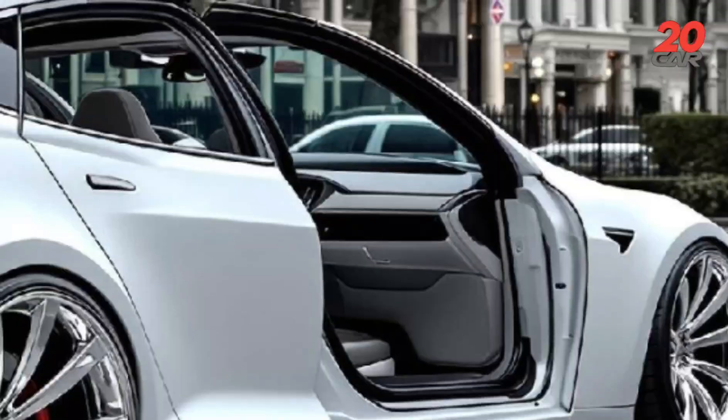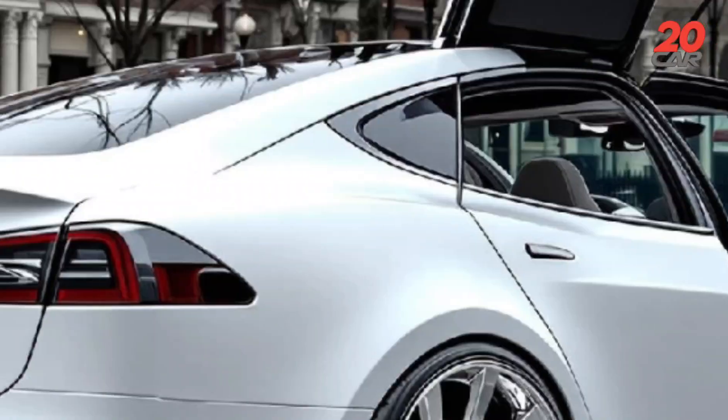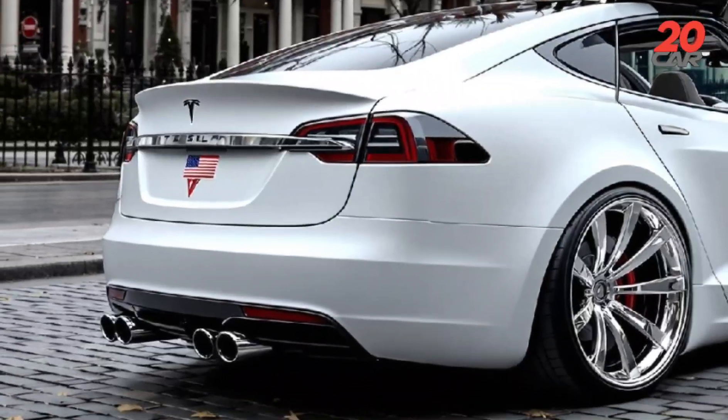Tesla, once a disruptor, now a legend, bends reality again, offering not just performance, but presence, not just speed, but spirit. With the new Model S Plaid concept, the boundaries between man, machine, and myth have never felt thinner.